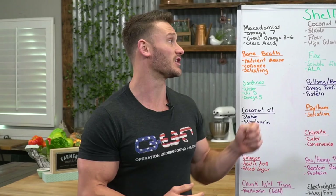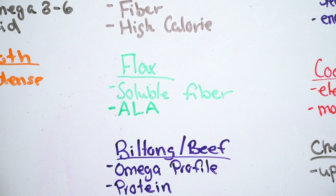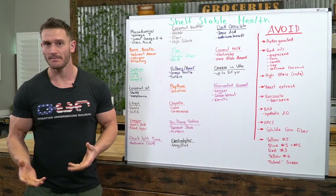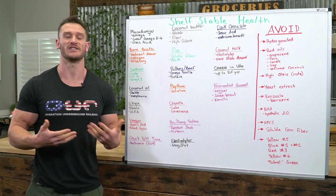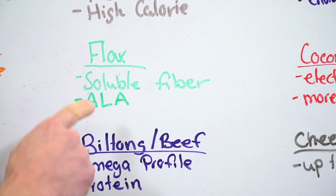We need a soluble fiber, and flax makes the cut. Although it can be phytoestrogenic and contribute to excess estrogen, having it in small amounts — such as a flax meal — is perfect just to keep things moving and act as a soluble fiber that helps with detoxification. It's also very high in alpha-linolenic acid, a land source of omega-3s. Fun fact: ALA doesn't really convert to a usable omega-3 unless you combine it with turmeric, so sprinkle a little turmeric on it.